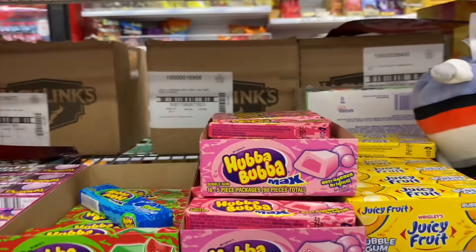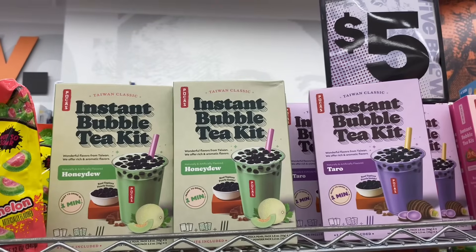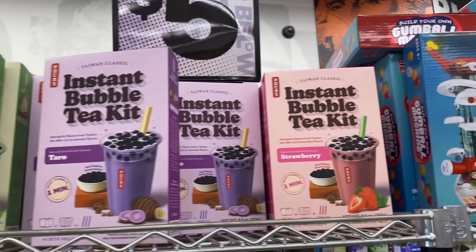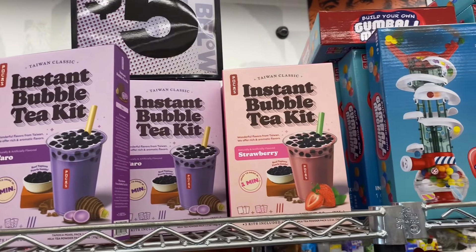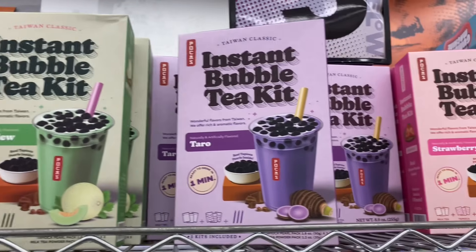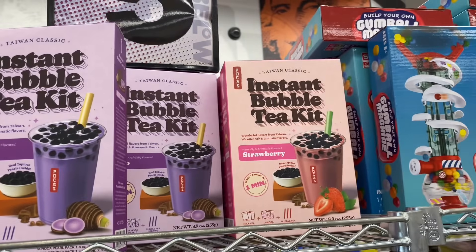They got an Instant Bubble Tea Kit — honeydew, taro, and strawberry flavors. I don't like honeydew, never heard of taro, so we should try the strawberry.